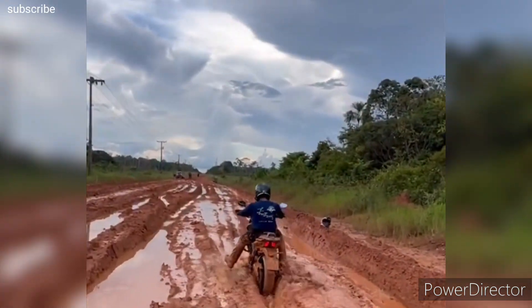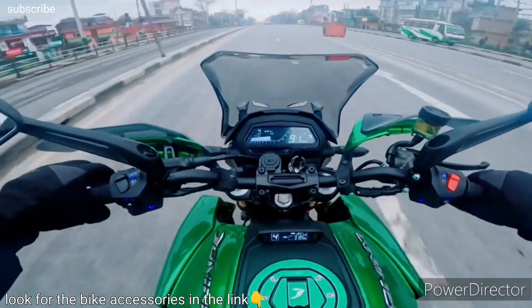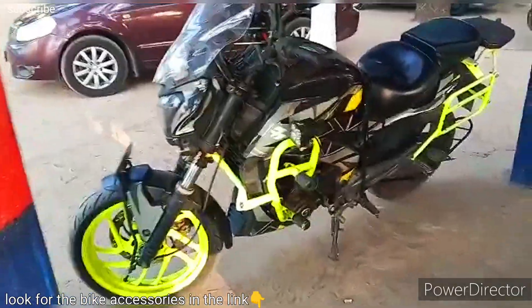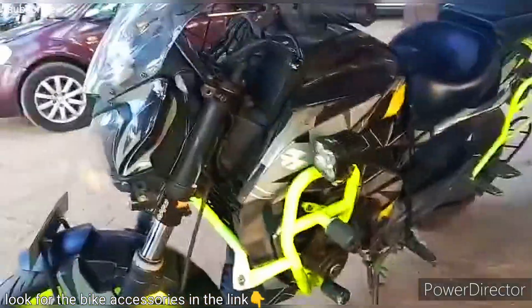The Bajaj Dominar is a popular motorcycle model produced by Bajaj Auto, a leading Indian motorcycle manufacturer. Introduced in 2016, the Dominar has gained a reputation for its powerful performance, stylish design, and versatile capabilities, appealing to riders looking for a sporty and feature-packed motorcycle.